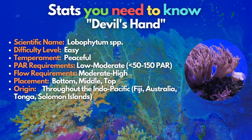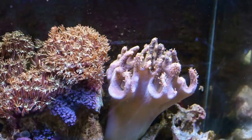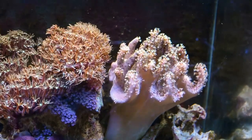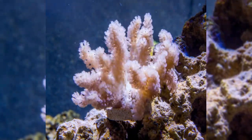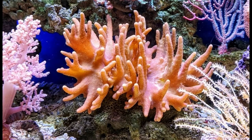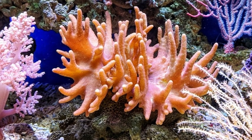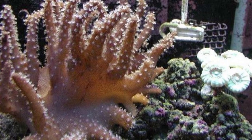This eighth coral might sound scary, but it is heavenly. Lay your eyes on the devil's hand. Devil's hand corals get their name from the way they resemble fingers. Since these corals are a sort of leather coral, like toadstools, they also shed when stressed or need to be clean, so they may require more water flow to remove the flaking flesh. Devil's hand corals have incredibly small tentacles compared to other leather corals, which might give the impression that they're not entirely stretched.